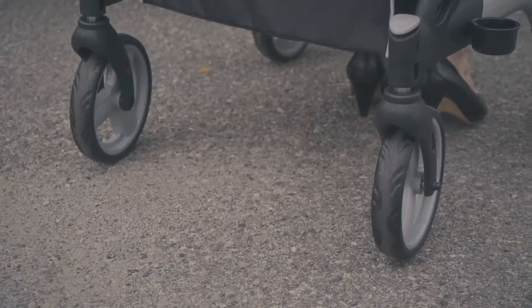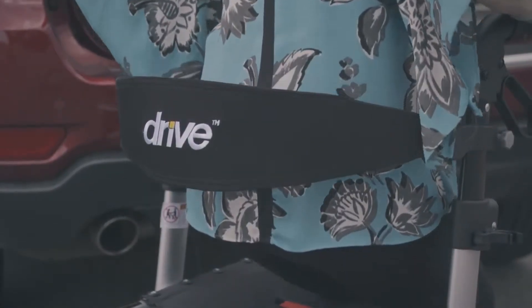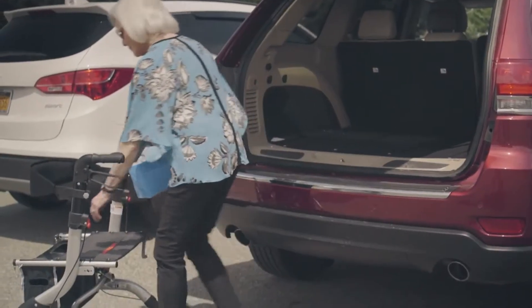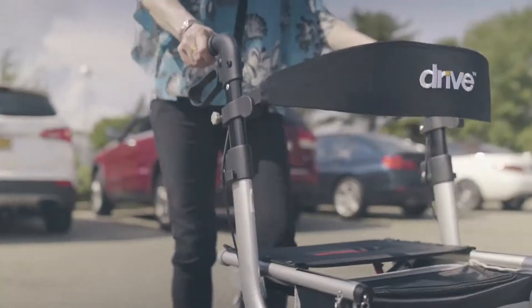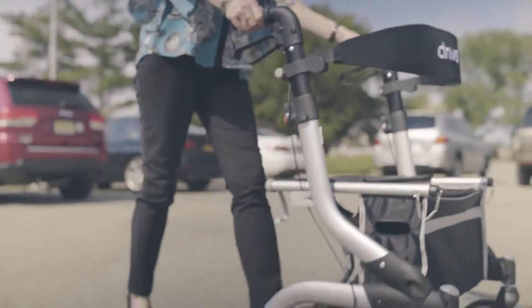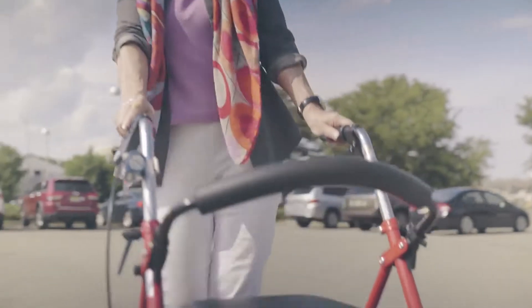The iWalker caught Carol's eye for its remarkably engineered 7.5-inch wheels, sleek folding capability, and comfortable seat. The removable bag holds all of Carol's loot when she cashes in. The iWalker is reliable, sturdy, and folds easily into Carol's car, making it easy for Carol to hit casinos across America.